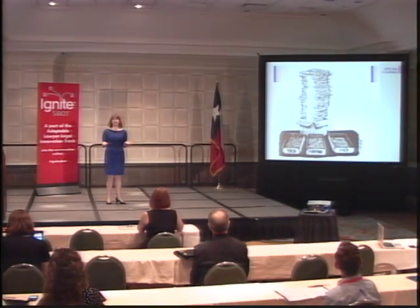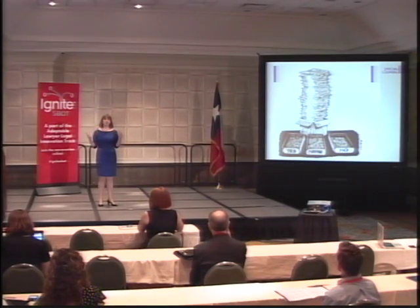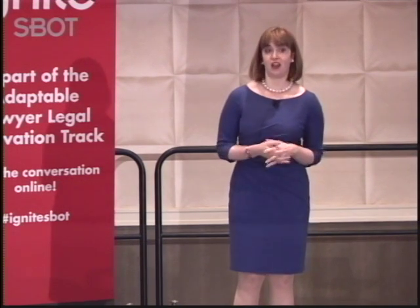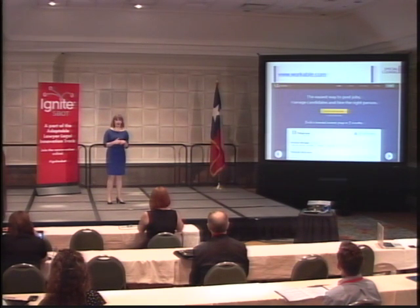For those of you who are looking to hire, one of your challenges with job boards might be the volume of resumes you receive. You may not have time to review all of them, or the ones you do review aren't a match for the jobs you're looking to fill. So there's a new site available called workable.com. This site actually screens resumes for you based on certain requirements that you set. So let's take a closer look at how it works.